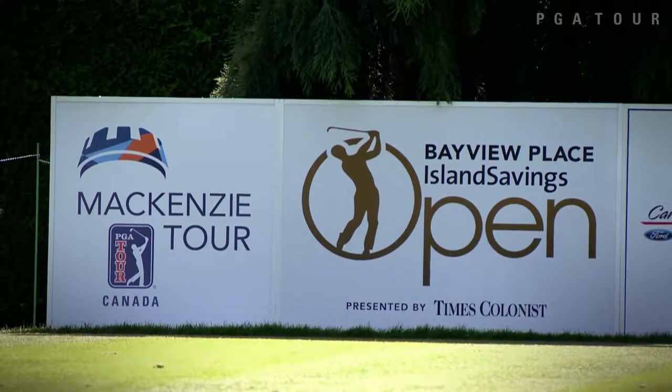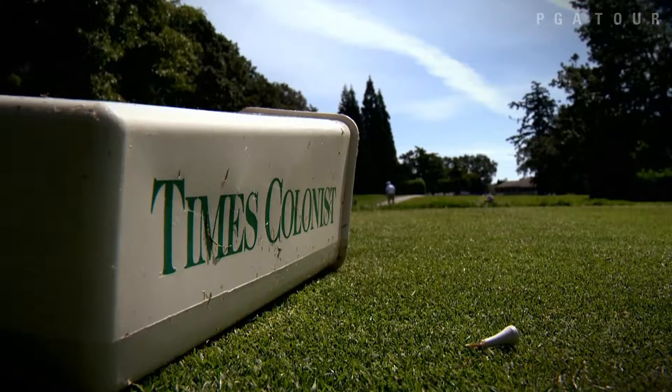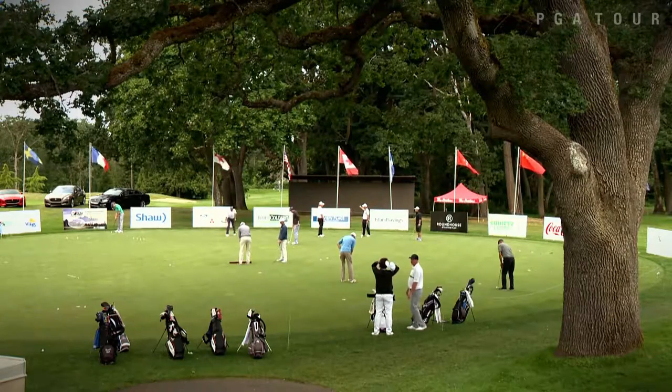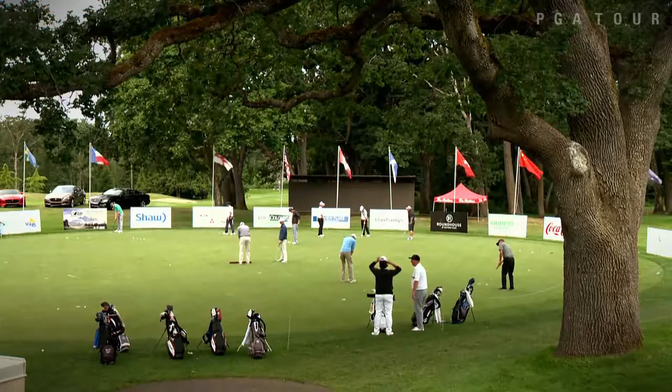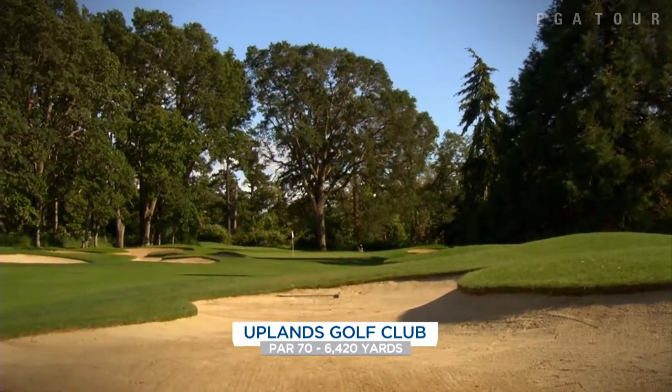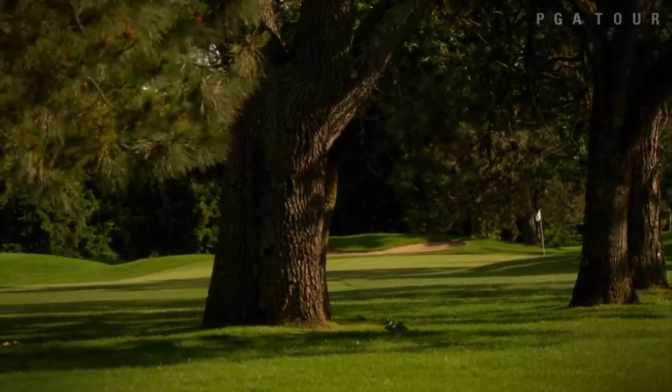This year's Bayview Place Island Savings Open presented by Times Colonist marks the 34th playing of the event at Uplands Golf Club in Victoria. At just over 6,400 yards, Uplands Golf Club is the shortest course on the McKenzie Tour PGA Tour Canada schedule.